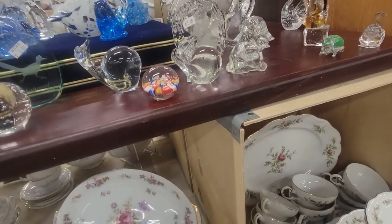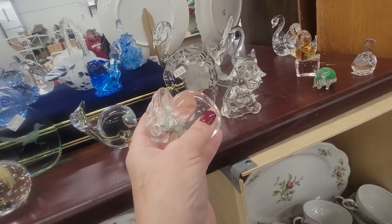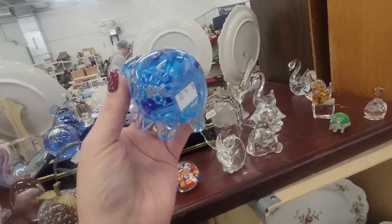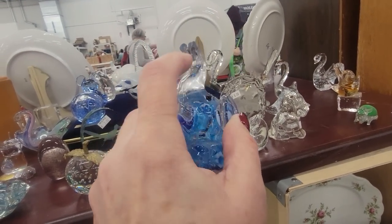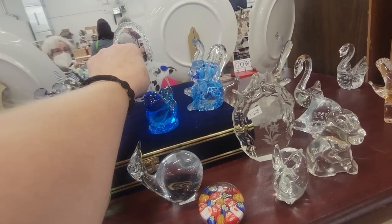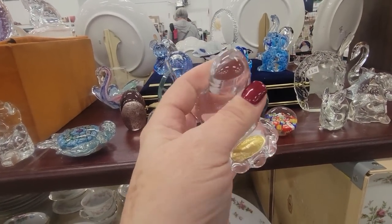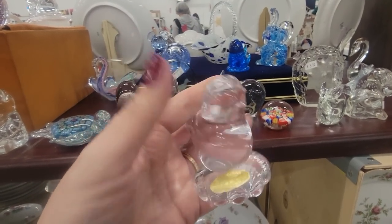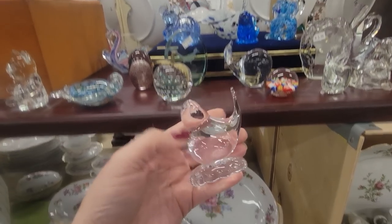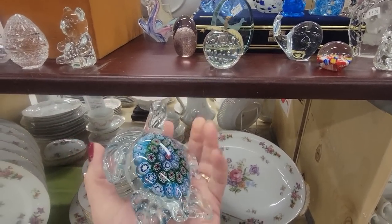Here is a little whale for three dollars — he's cute. Here is a clear glass whale and a clear glass bunny. And here's an elephant — he's got all kinds of Millefiori, but he's got a broken trunk, unfortunately. There's a pretty basket — it's $20. This one is four dollars. It's pretty — it could be like a little ring holder. And here's a little Millefiori turtle for eight dollars.